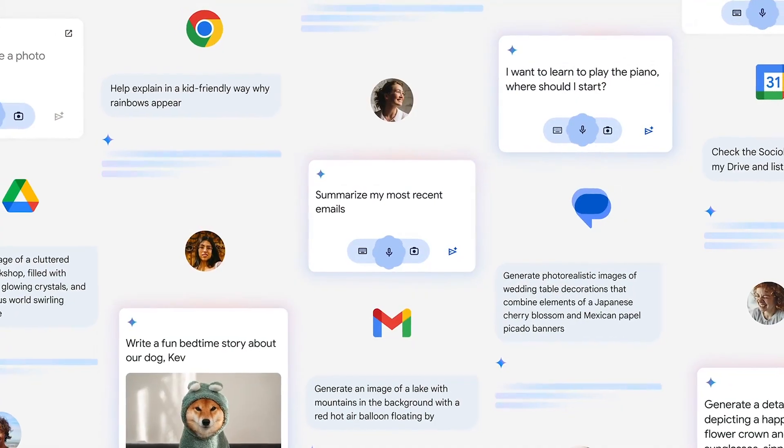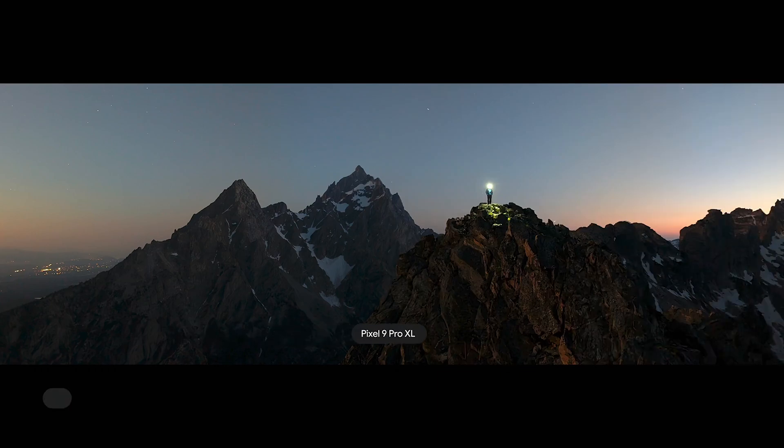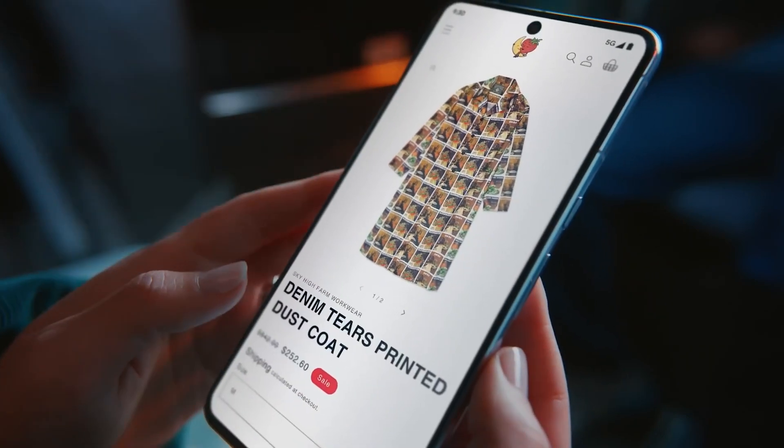Not only are Google Pixel phones known for their clean Android UI, exceptional camera quality, and super helpful AI features like Call Screening and Hold For Me, but with the launch of the new Pixel 9 series came even more new tricks to explore. So let's check them out!